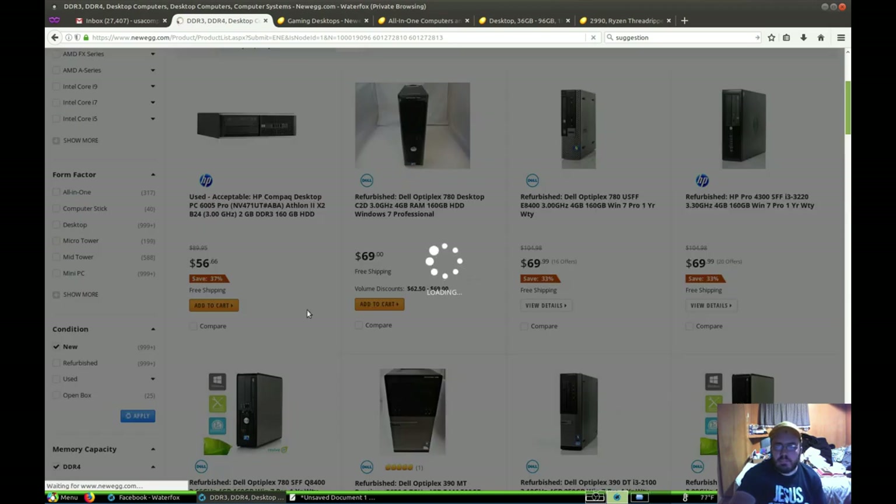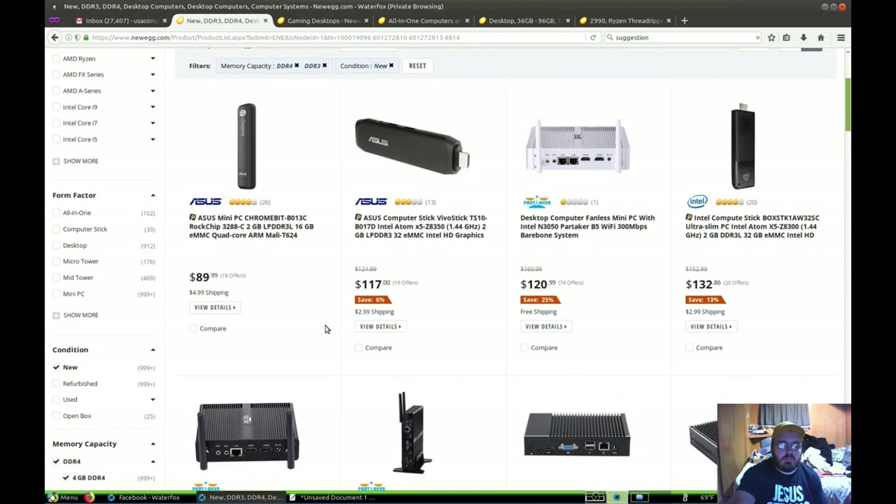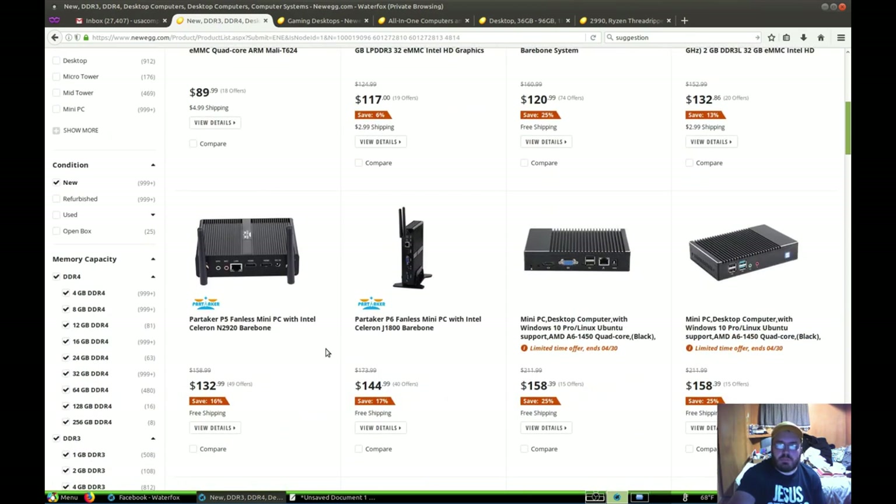Newegg is becoming like an eBay, isn't it? Loading... There we go. So now we've hit new. These are just supposed to be computers.